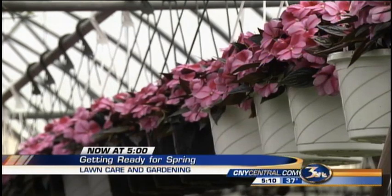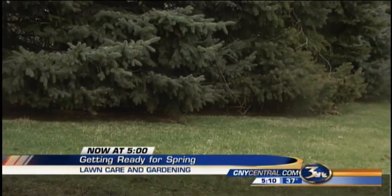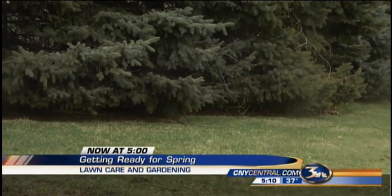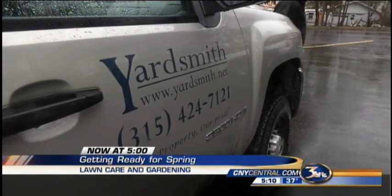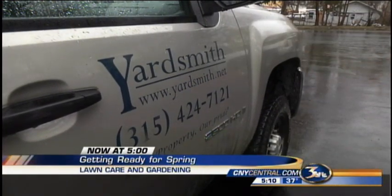On hot days everything has to be watered; on cold days temperatures have to be checked. We wait for sunlight. Speaking of sunlight, Griner says natural light is the way to go, but on days like today when it's gray out, you may opt for artificial light as an alternative heating source. Another business that relies on the weather is Yardsmith, a lawn care company.